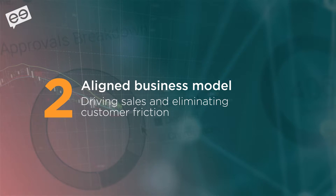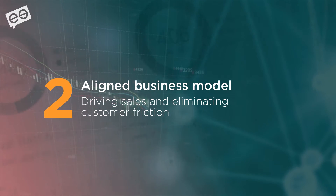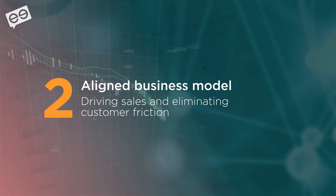The other benefit is an aligned business model. We only make money on approved orders. So if we decline an order because we think it's fraudulent, we don't make any money. Our incentive is to approve as many orders as we can — that's the only way we make money.